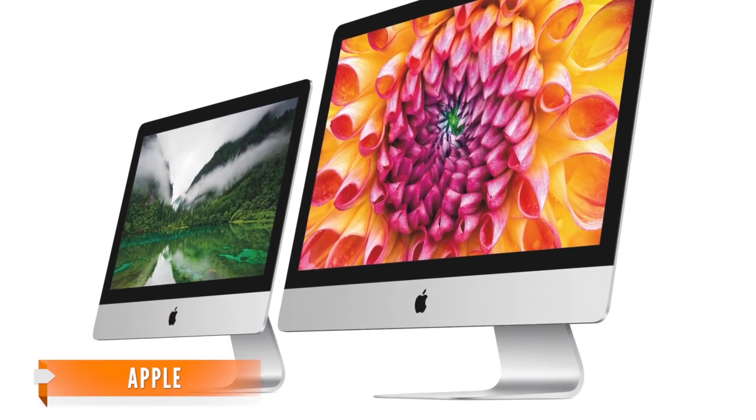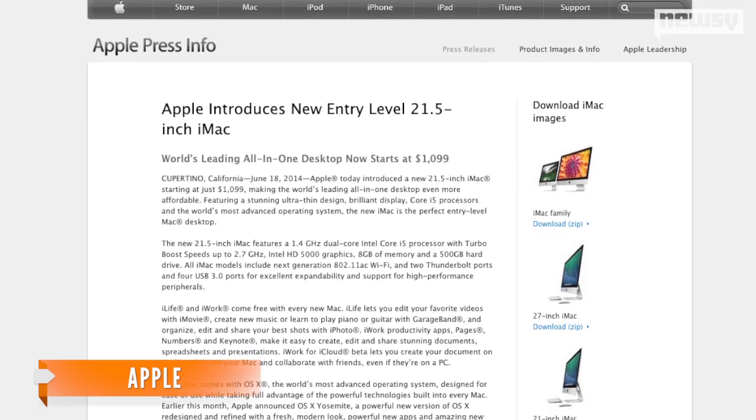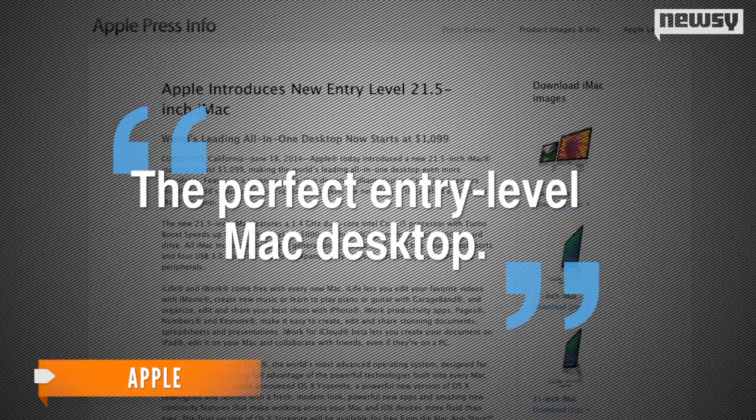That's only $200 cheaper than the next model. In its press release, the company calls the new iMac the perfect entry-level Mac desktop.